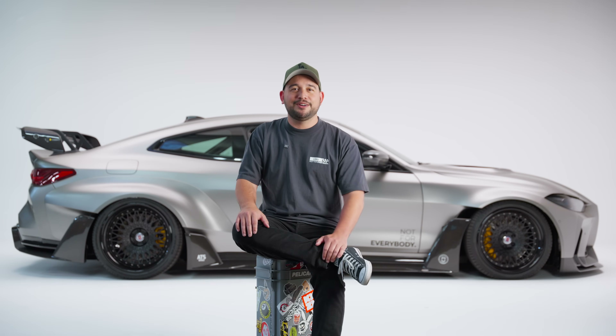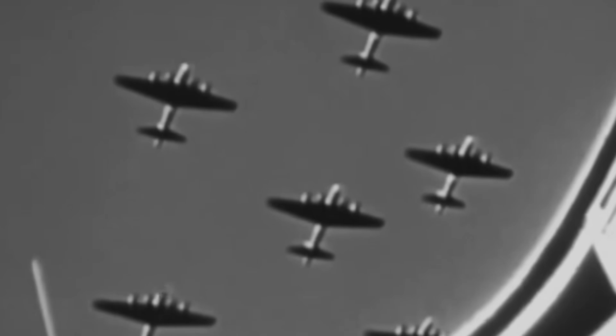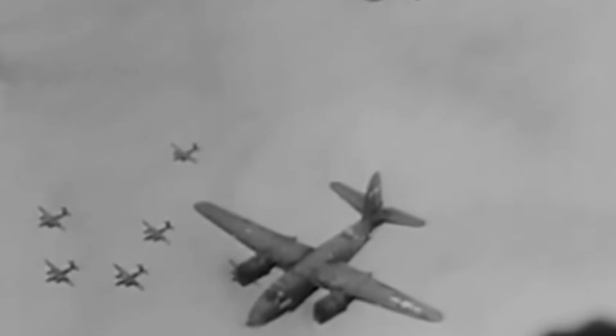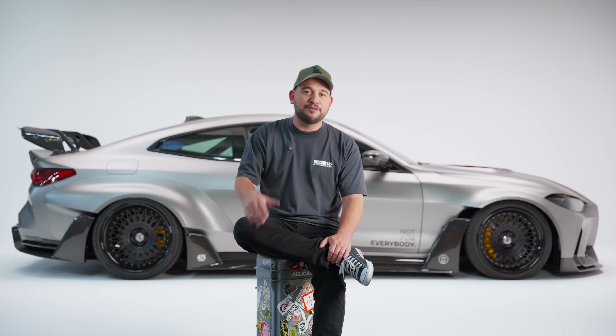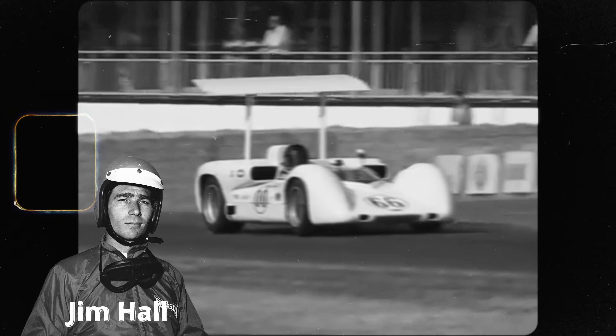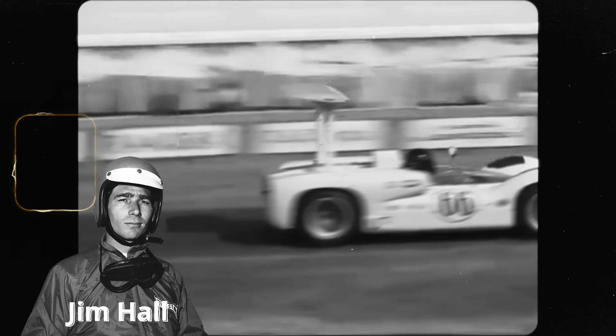So when did wings show up on cars? Well, let's break it down. As aviation technology matured after World War II, engineers gained a deep understanding of lift, drag, and airflow management. Then in 1966, the pioneer came out — the Chaparral 2E. Jim Hall shows up, and basically it was a science project on wheels.